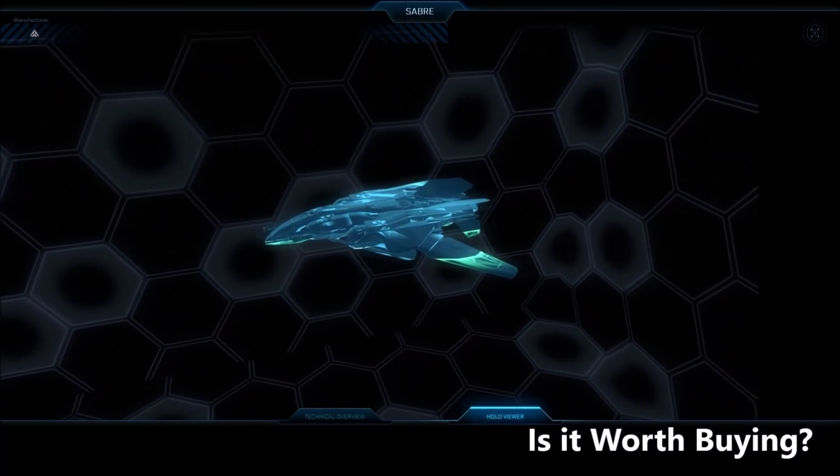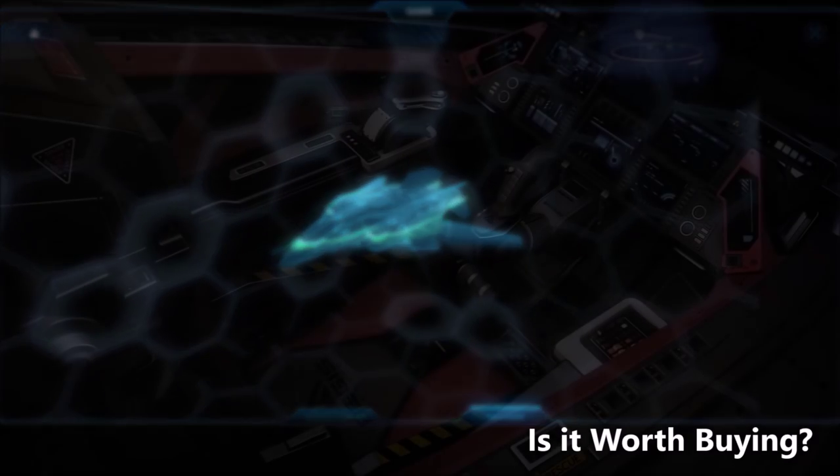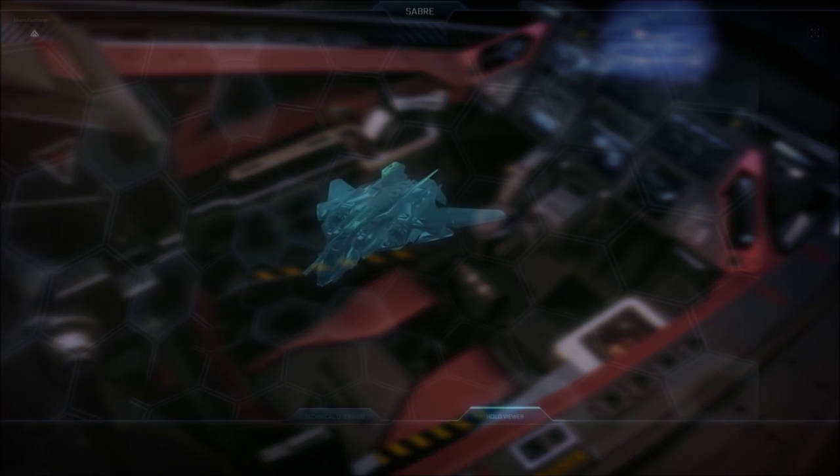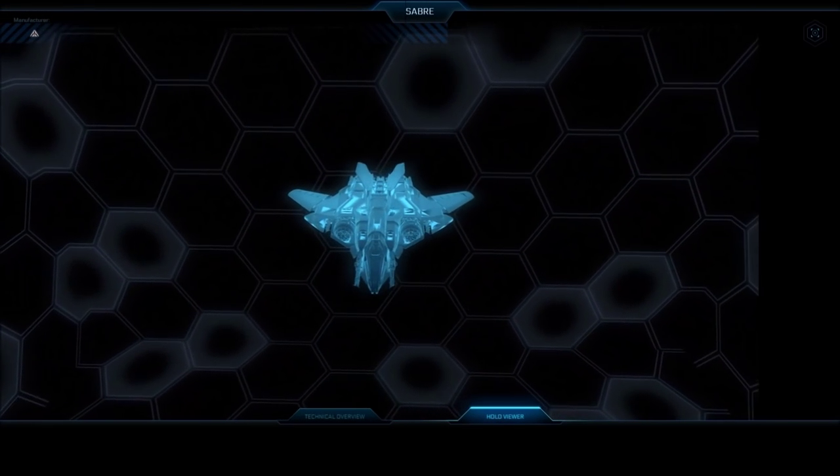So is it worth getting one? I prefer this even to the Super Hornet for dogfighting. It does lose that extra seat, but as a single-person fighter this could well be top dog in dogfighting, at least on paper. Its speed and the skill of the pilot will be a major determining factor in its survivability, as it can't rely on toughness and shields as much as a Hornet can. That said, I doubt it's a glass cannon.